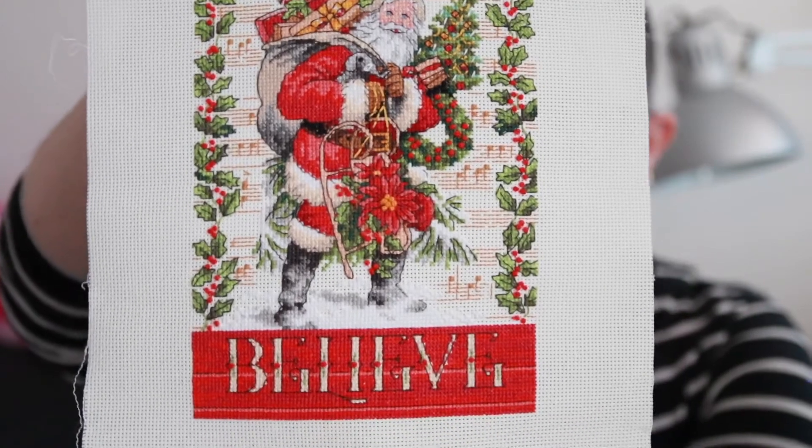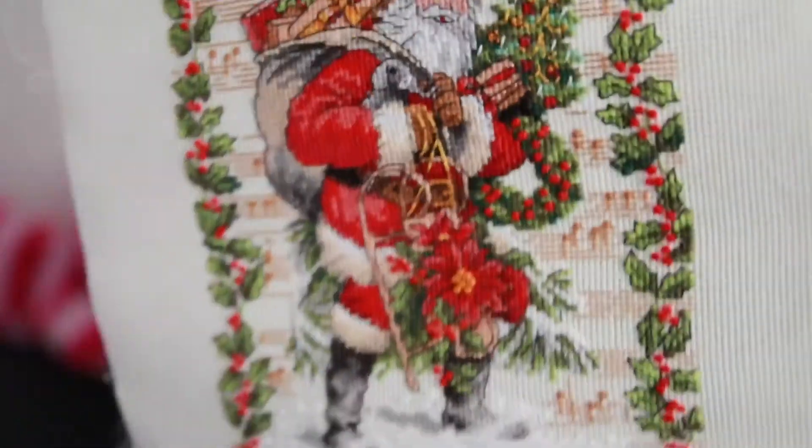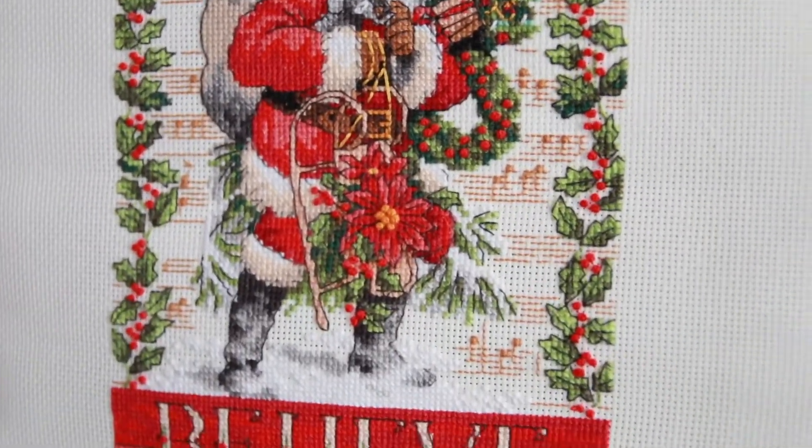Believe in Santa — I really really love this one. It was so much fun to do. It's a lot of backstitching and a lot of French knots. I think I've gotten so much better at French knots because of this project. It was so much fun!